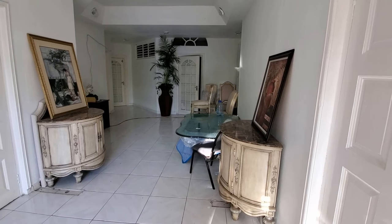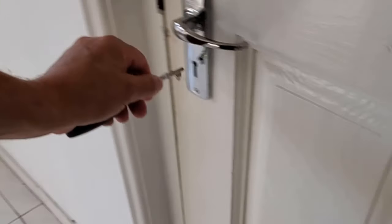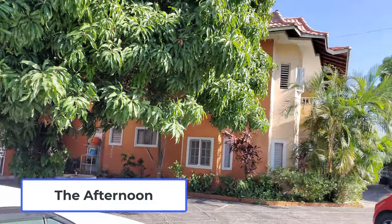This is my entrance. When was the last time you saw a key like that? This is the compound I'm staying at. Very safe.